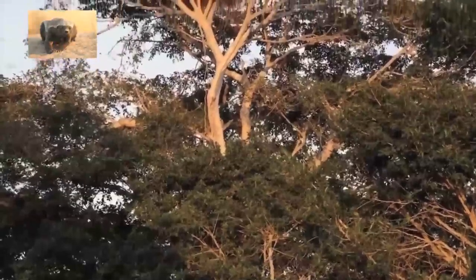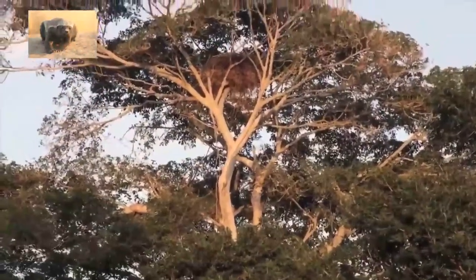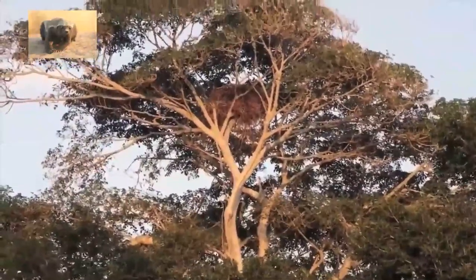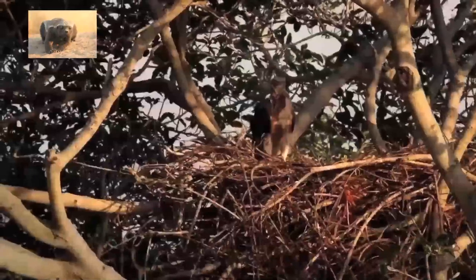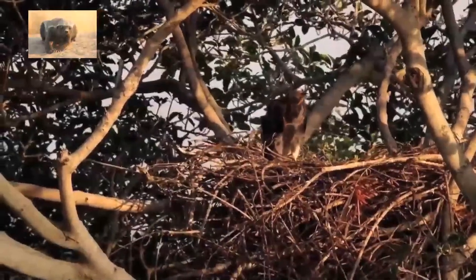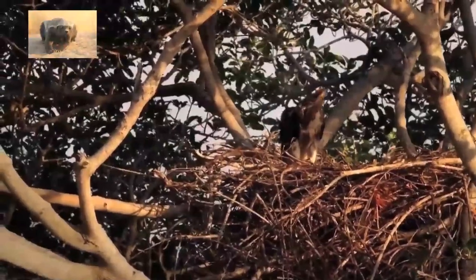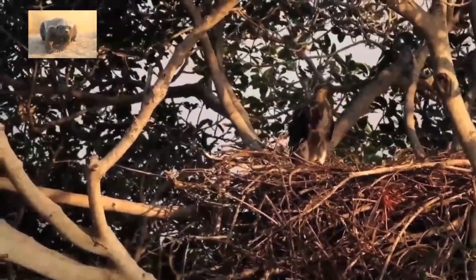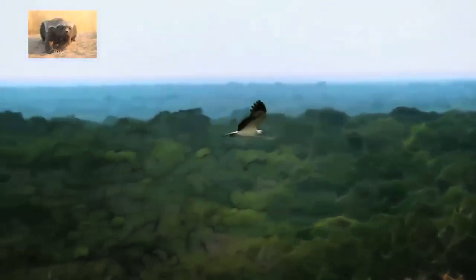Meanwhile, on land, up in the trees, we have a baby that has just been hatched and is born — well, it was born a while ago. But this is the white-bellied sea eagle, otherwise known as the white-breasted sea eagle. Watch it soar up in the sky.